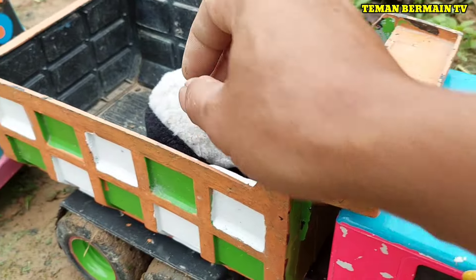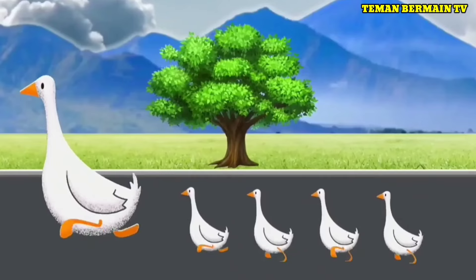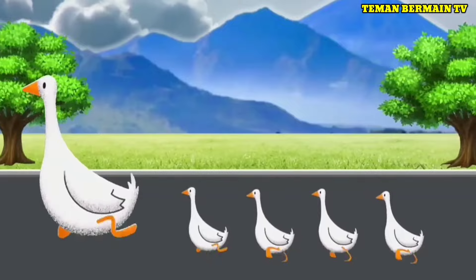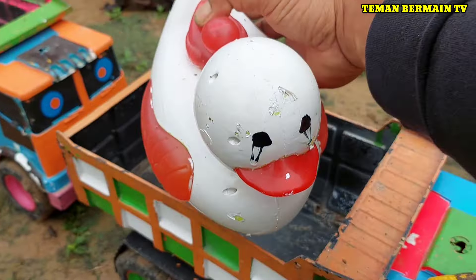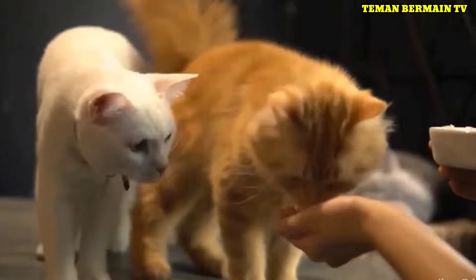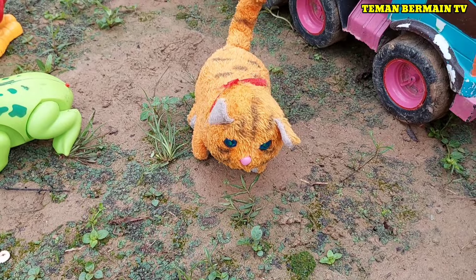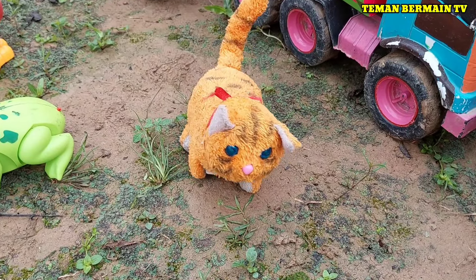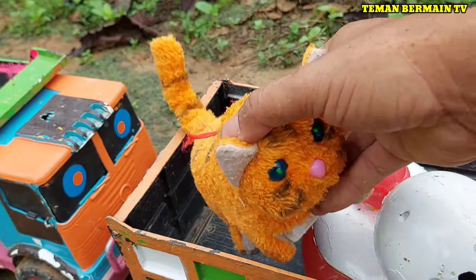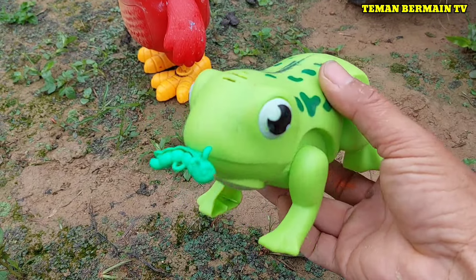Keren betul! Ini ada bebek, berwarna putih kombinasi merah. Lihat, ini ada kucing, berwarna oren. Kucingnya sangat lucu sekali ya teman-teman. Ayo kita angkut juga ya ke dalam truk.